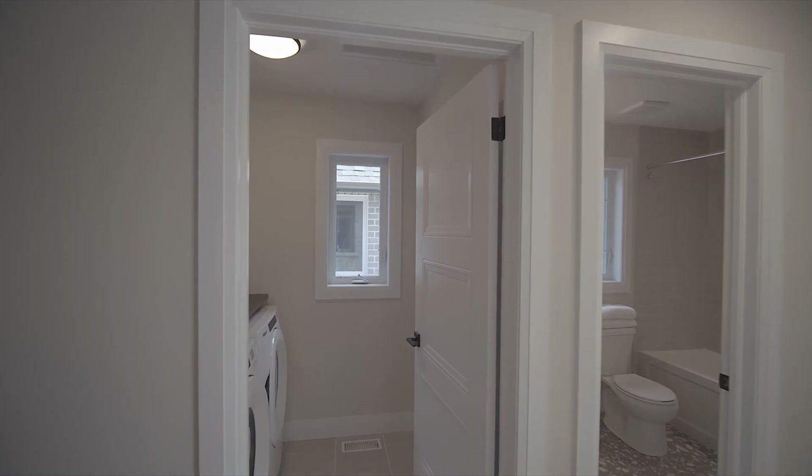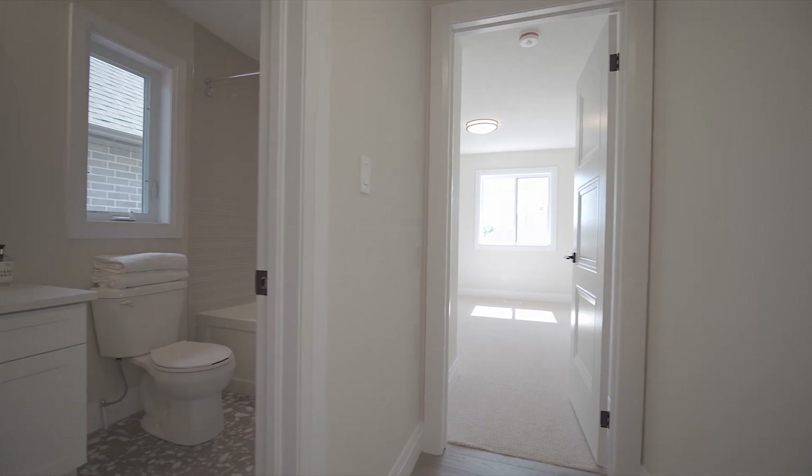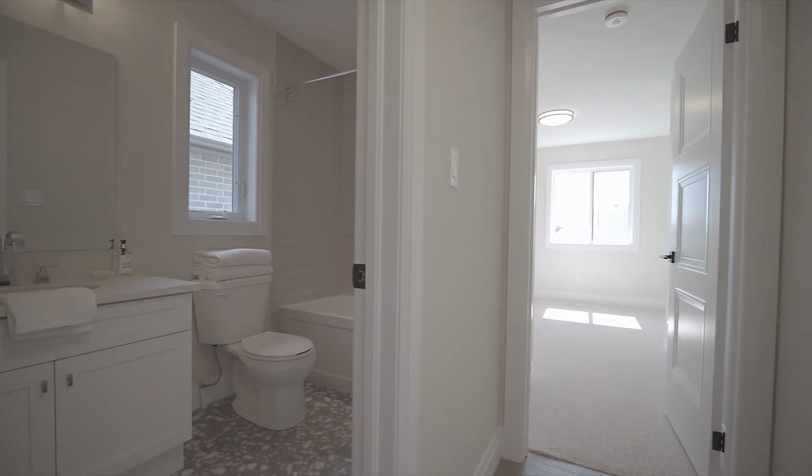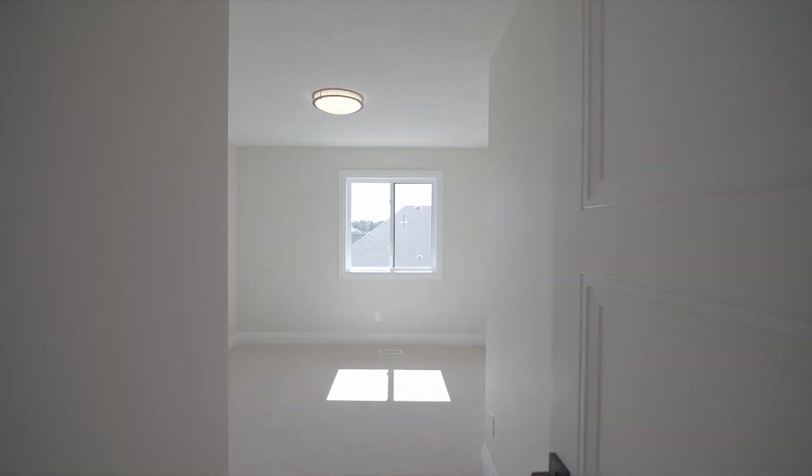The laundry room is conveniently located on the second level offering custom shelving. The additional two bedrooms are generous in size, with the main bathroom featuring upgraded quartz counters on the vanity.